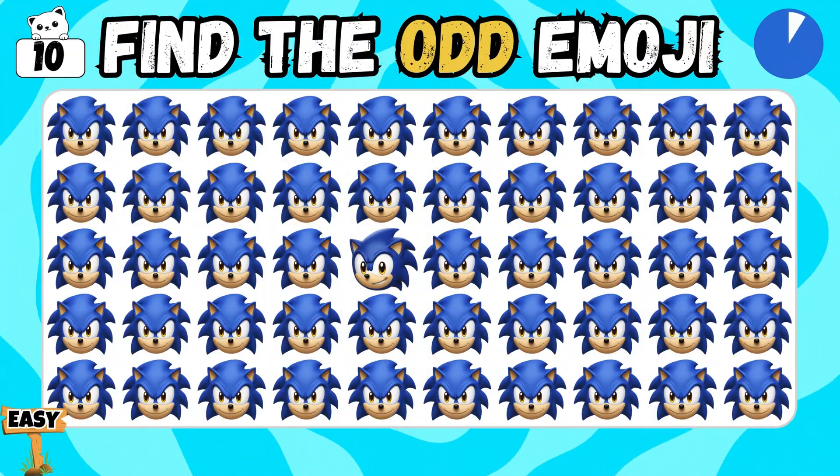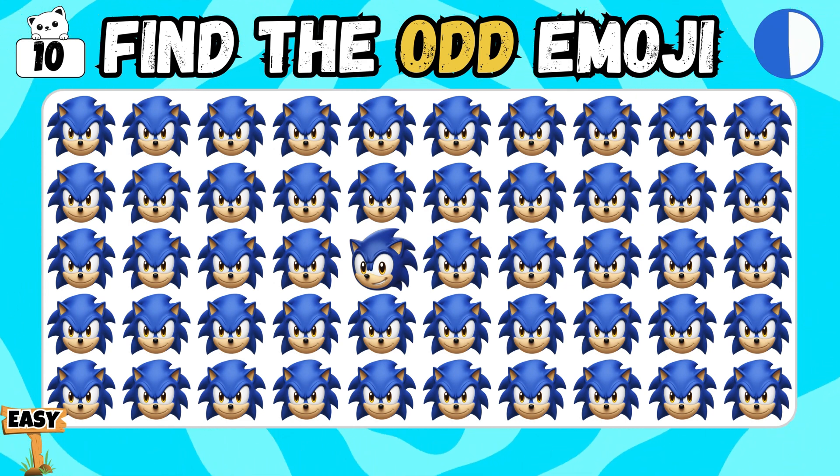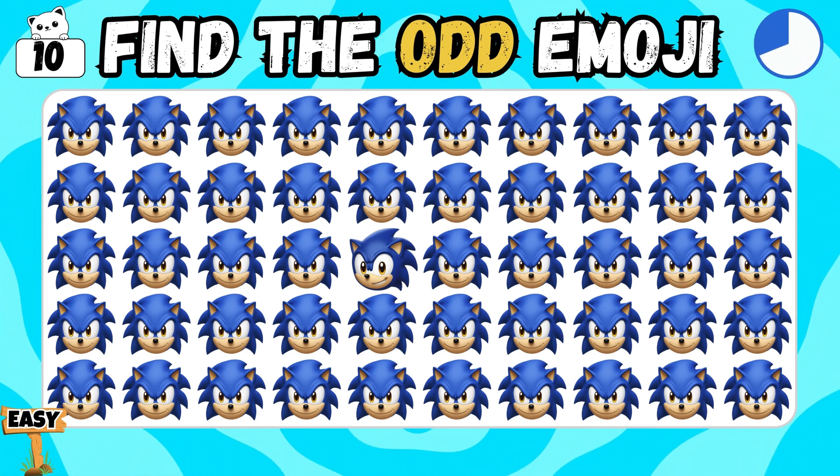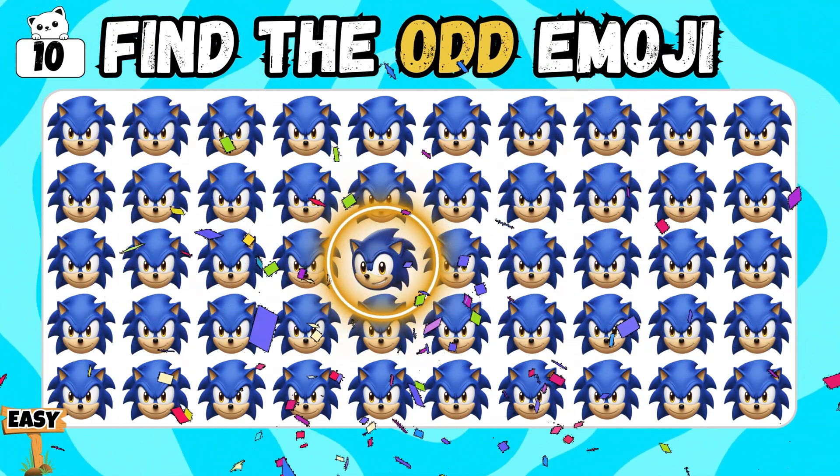So, here you have to find the odd Sonic emoji. Let's see if you can spot it or not. Excellent! You chose correctly!